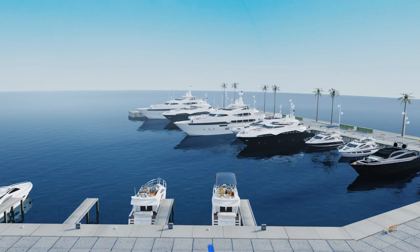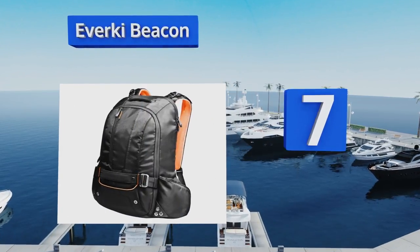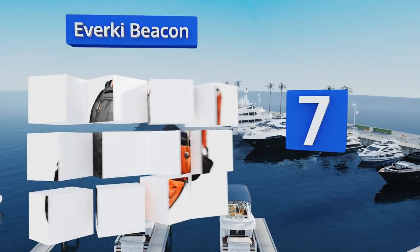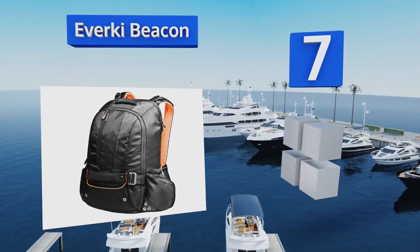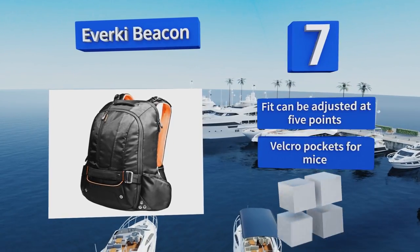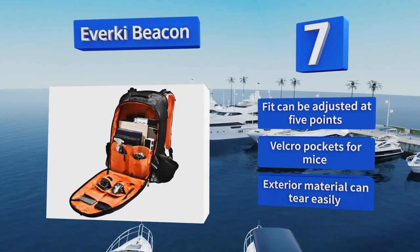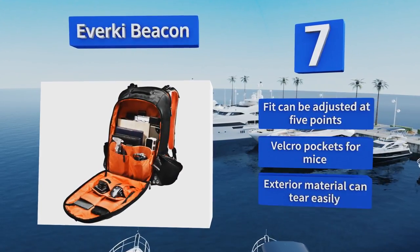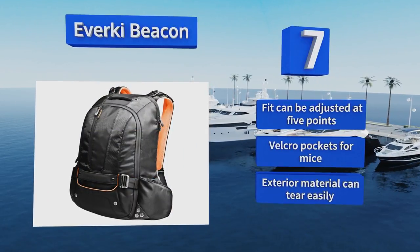At number seven, the sporty and stylish Eva Key Beacon has two zippered side pockets to keep your items safe, one of which features a headphone cable pass-through so you can listen to tunes. It also comes with a console sleeve that can hold most major systems including PS4 and Xbox 360. The fit can be adjusted at five points and it includes velcro pockets for mice, but the exterior material can tear easily.